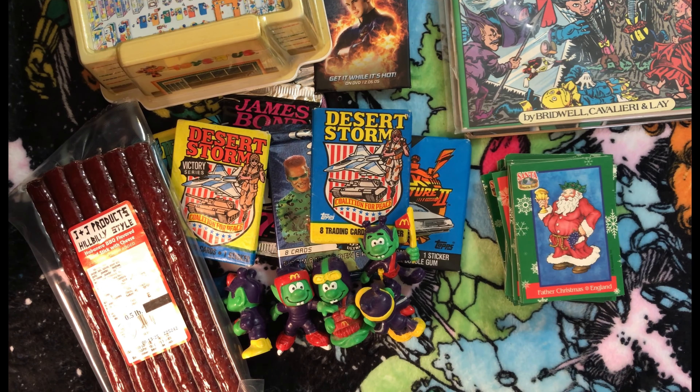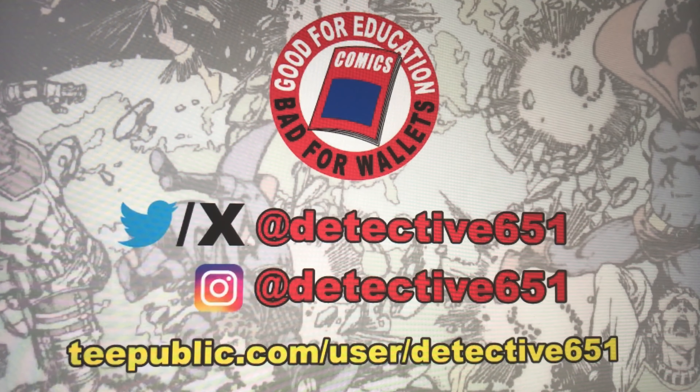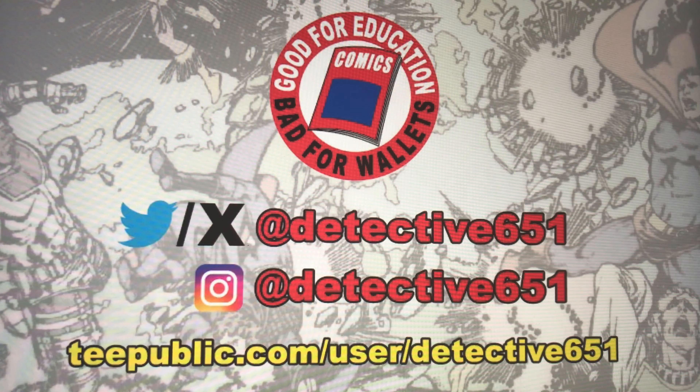So yeah, that's everything I picked up today at the Third Sunday Market here in Bloomington, Illinois. If you've been to any flea markets lately and picked up anything good, let me know. Thanks for watching! You can follow me on Twitter/X and Instagram at detective651, and check out my t-shirt store at TeePublic.com/user/detective651 — I've got a lot of nerdy designs on there and there are sales all the time.